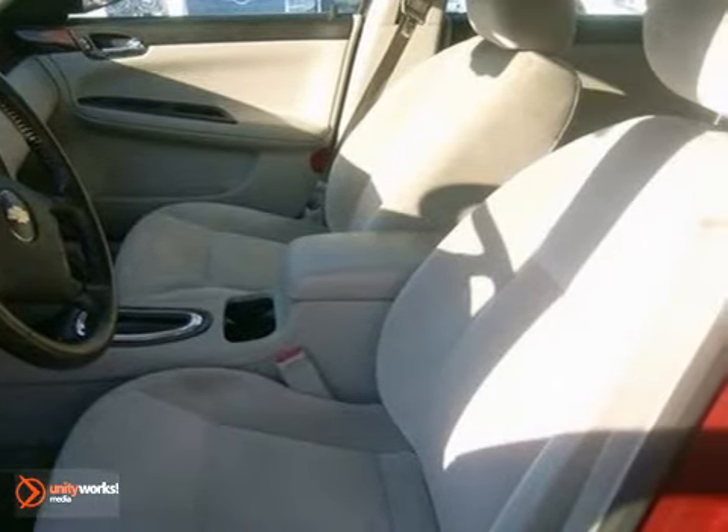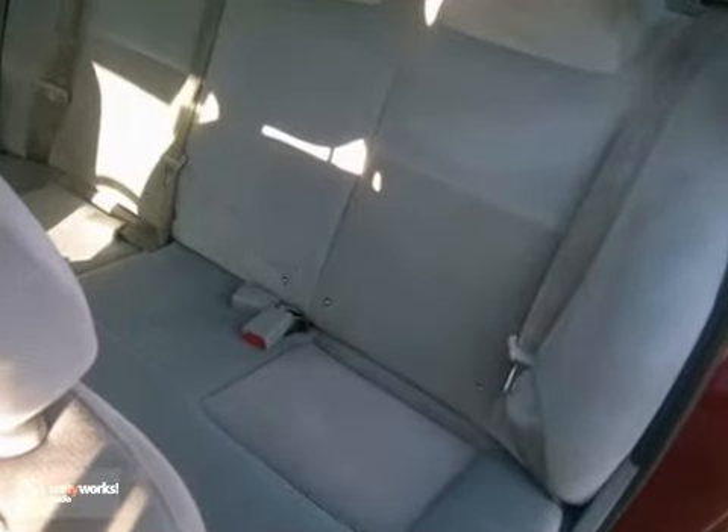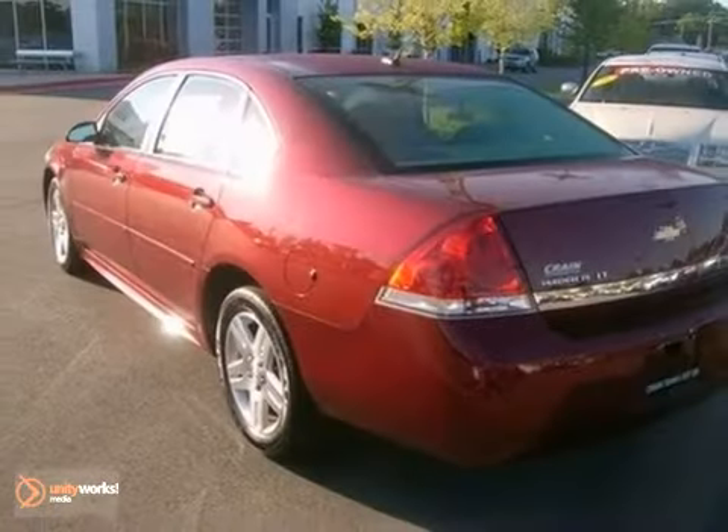This Impala may be a sedan, but that doesn't mean bland. With its bold styling, superb performance, and wide array of standard high-tech amenities, see it for yourself today.